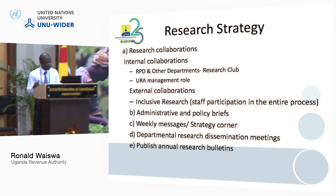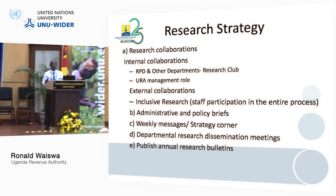We also produce administrative and policy briefs, since management has very little time to read full reports. We share research messages weekly to all URA staff — what we call the strategy corner message, which comes out every Monday, keeping people updated on what is coming out from our studies.